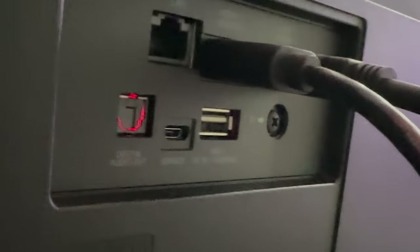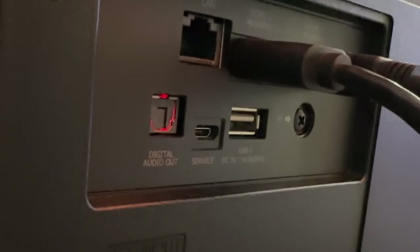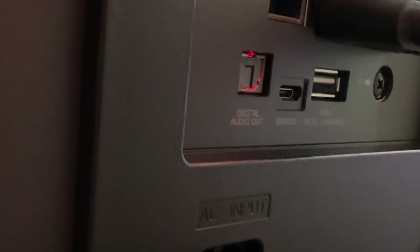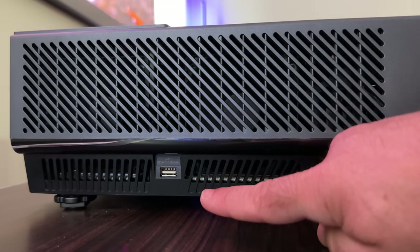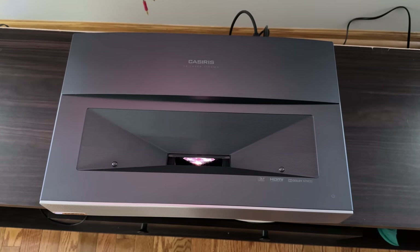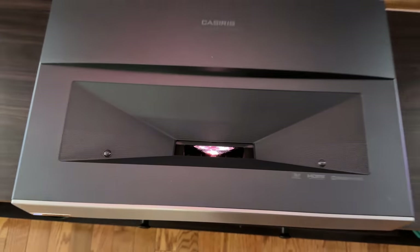Looking at the ports in the back: optical out (which I'm not using since I'm using ARC), two HDMI cables, network connection, and USB — which lets you play anything off a USB stick. There's also a USB on the left side of the projector, venting, and adjustment legs to adjust height front or back. The light source is visible from the top — don't look into the light! — you can see where it projects onto the screen. That wraps up our review of the Caceres A6 Tri-Laser Projector.